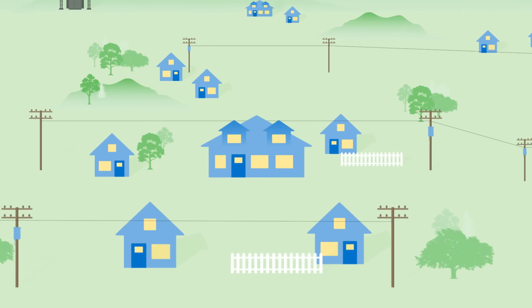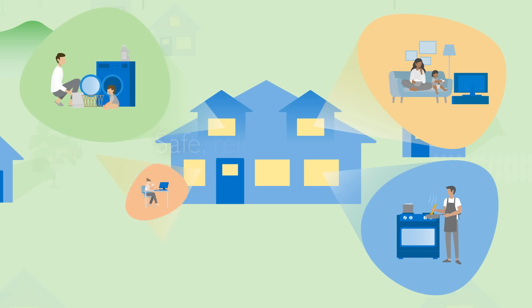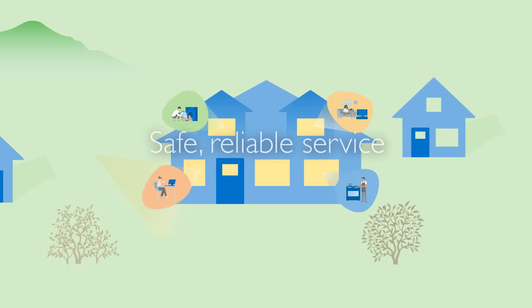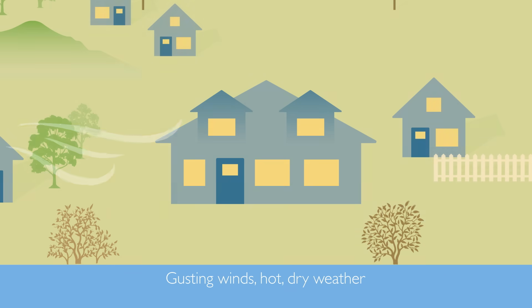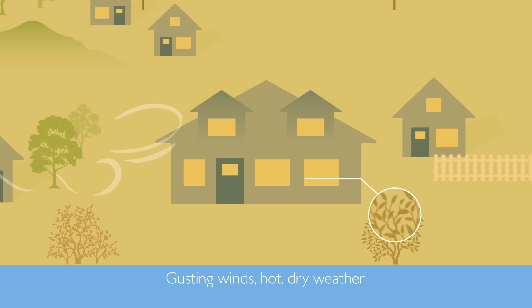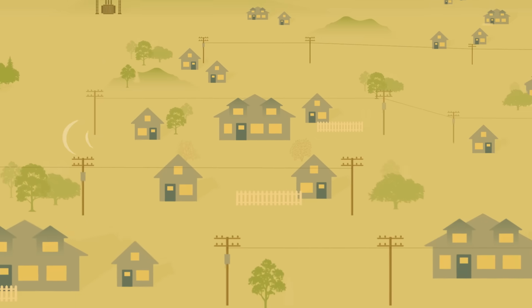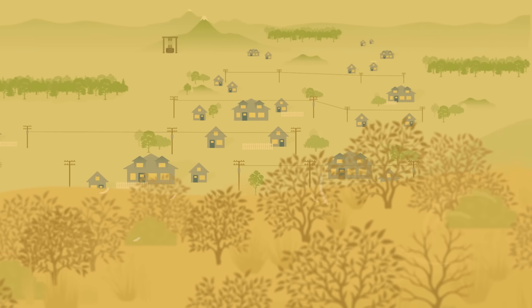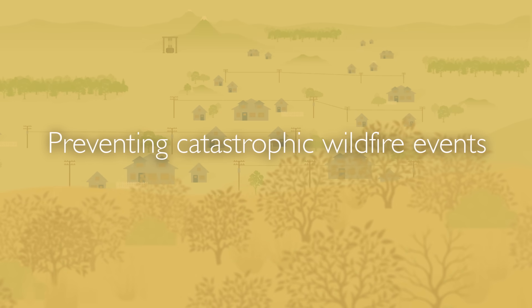At Rocky Mountain Power, we're committed to providing the safe, reliable service you count on every day. During conditions such as gusting winds and hot, dry weather, and in areas near trees and other types of vegetation that could ignite, we need to take certain steps to prevent wildfires and reduce their impacts. While these safety measures may interrupt your service, they can prevent catastrophic wildfire events.